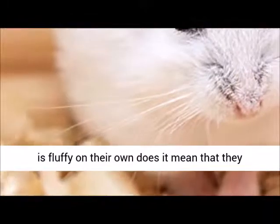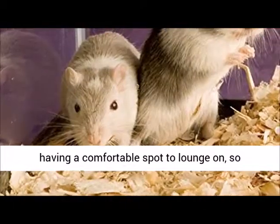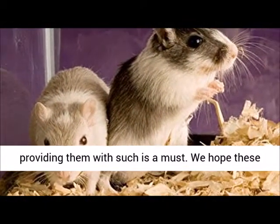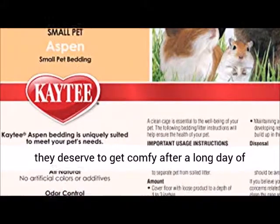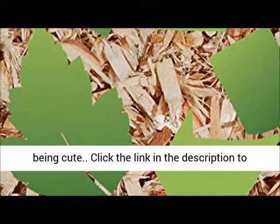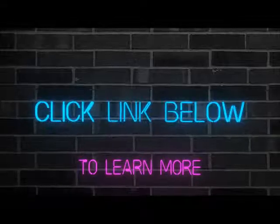Not because your guinea pig is fluffy on their own does it mean that they don't need to get cozy. They actually love having a comfortable spot to lounge on, so providing them with such is a must. We hope these five products get to do the trick for your pet, as they deserve to get comfy after a long day of being cute. Click the link in the description to see the best bedding for guinea pig. I'll see you later.